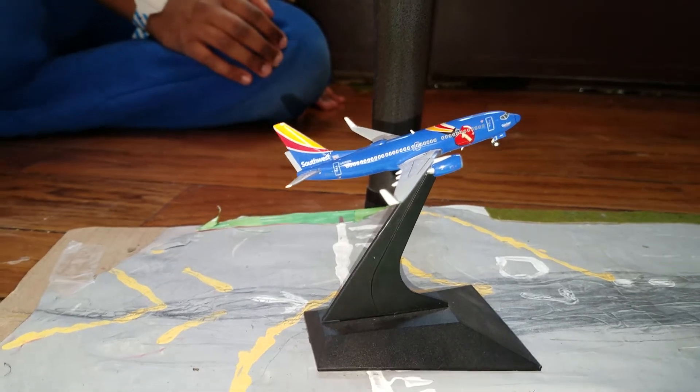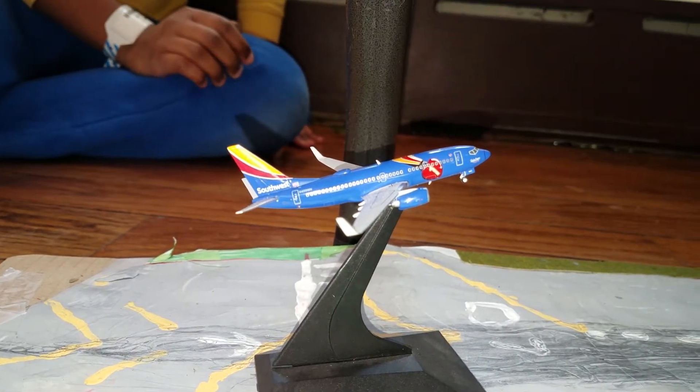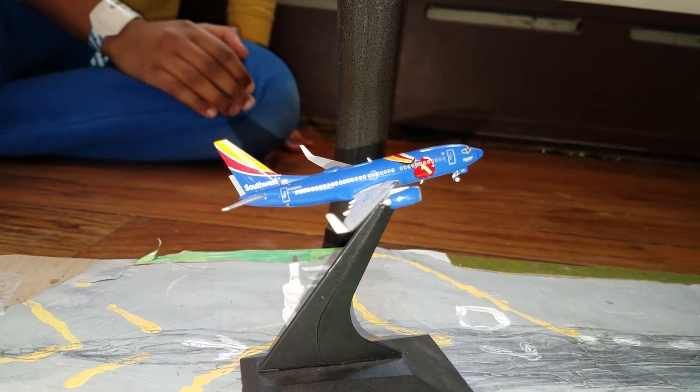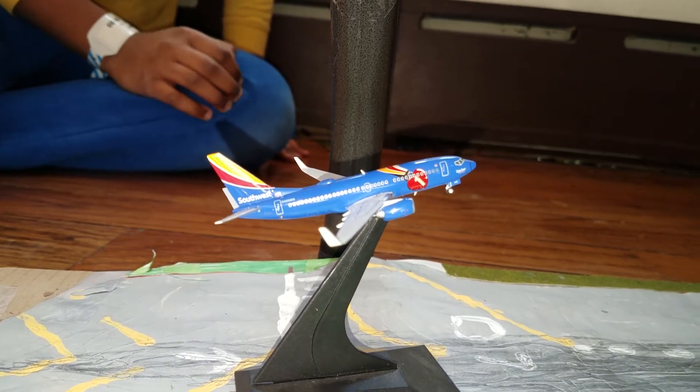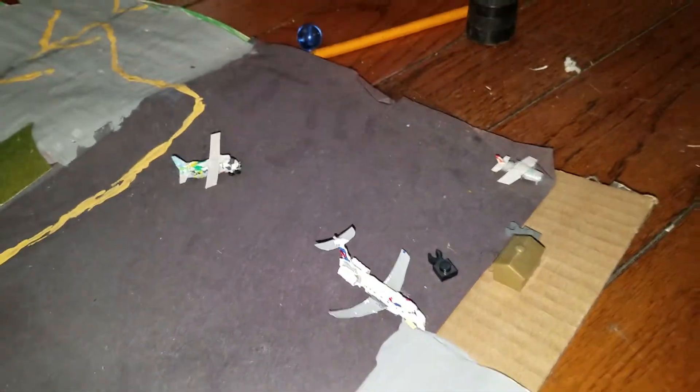Right here we have a Southwest Triple Crown 737-700, flight 14, coming in from Denver, Colorado. Then we're gonna go to the regionals — not the regional parking — we have about three aircraft.